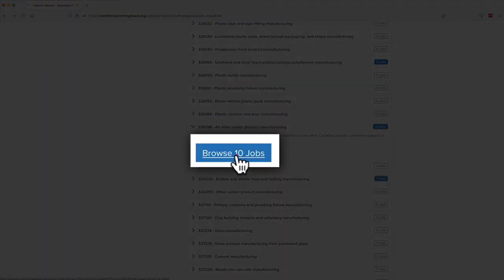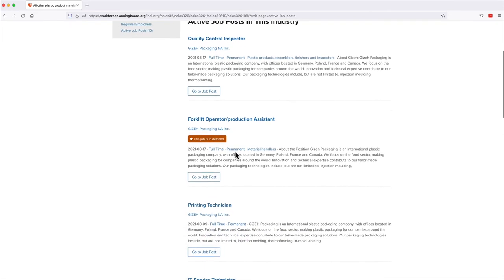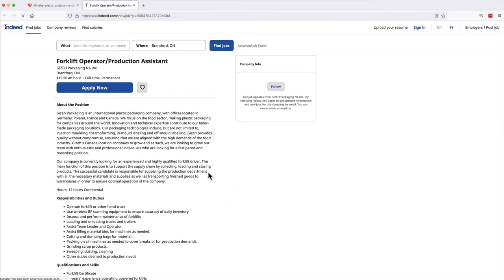Click the Browse Jobs button at any level to be taken to job postings where you can click Go to Job Post. You'll be connected to the job website that is hosting that job. Follow the instructions on that website to apply.